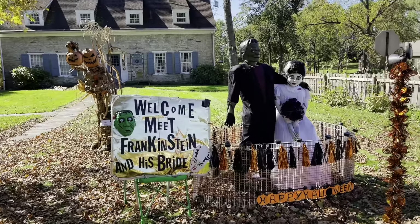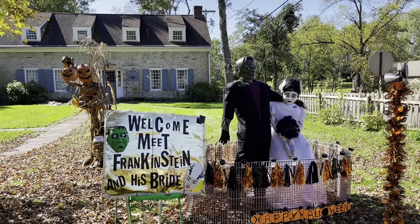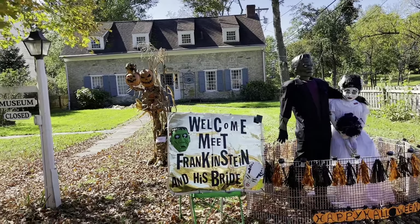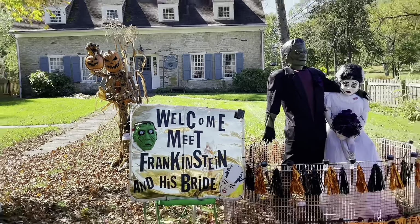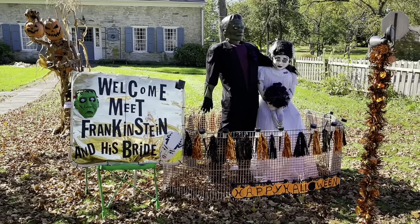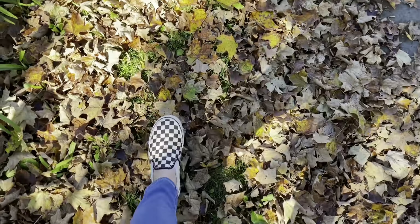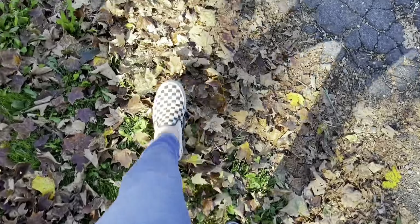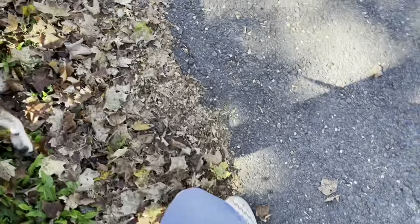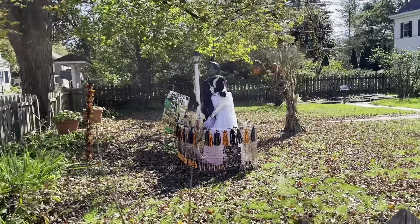Look how cute it is! It's a welcome — meet Frankenstein's bride. And then we have like this little spooky guy over in the corner here. Oh my gosh this is so adorable! Happy Halloween! Also the amount of leaves right now — oh my gosh, so cute. I'm gonna jump in them. This is so creative, I love it.